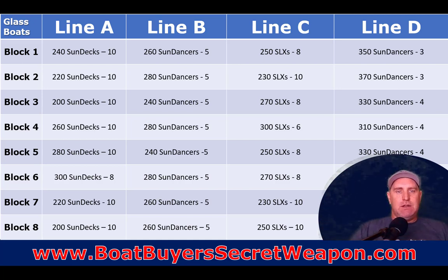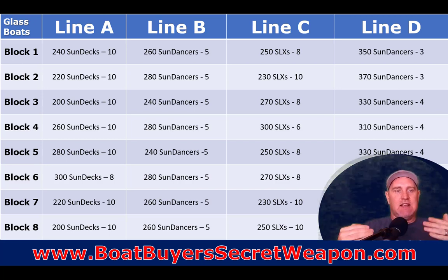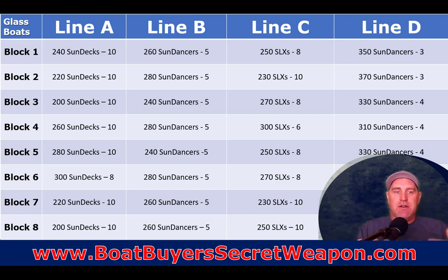For example, using Sea Ray, on Line A they may run their sun decks through their deck boats. In block of time one, they'll build 10 to 40 sun decks; block two, 10 to 20 sun decks; block three, 10 to 20; block four, 10 to 60 sun decks; block five, 280 sun decks; and block six, around 300 sun decks because they're a little bigger and take longer to build.